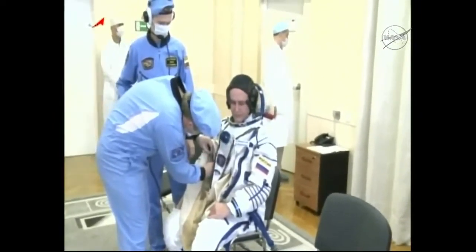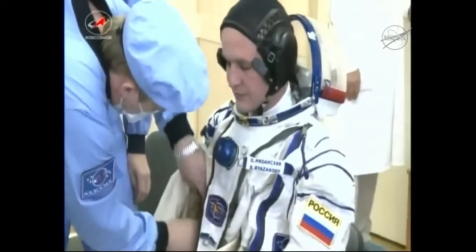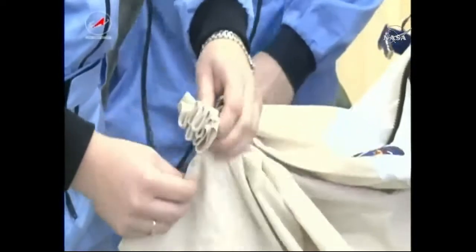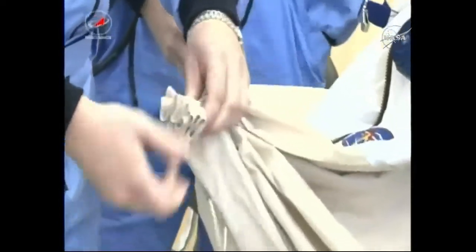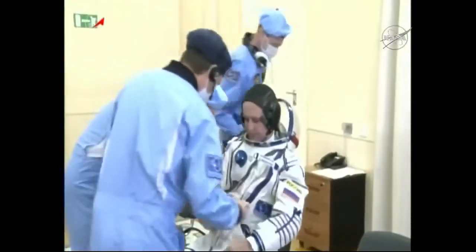These suits are worn throughout all of the dynamic phases of today's launch all the way through docking, and the suits are pressurized. Just in the instance of a cabin leak or anything of that nature, the crews are suited up and protected and able to get breathing oxygen and gas directly from the suit itself.